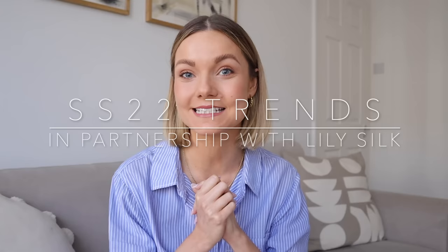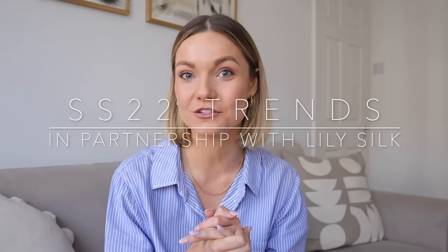Hi everyone, I hope you're all well and welcome back to my channel. Today we're talking all things spring/summer 2022 trends. This was a video I did last year going into autumn/winter and you guys seemed to really like it, so I thought I'd do it again. As always, these are eight trends that I've picked.